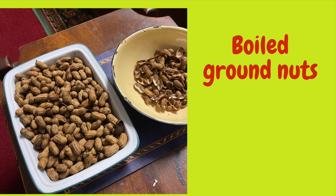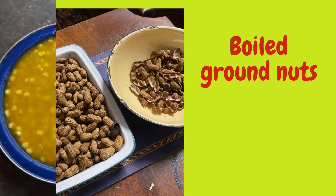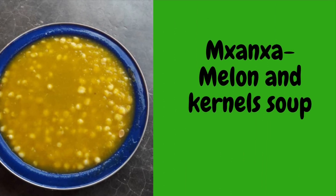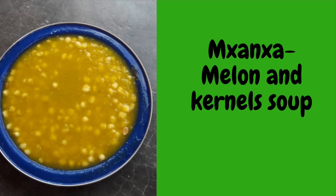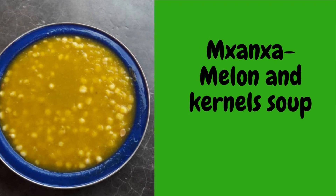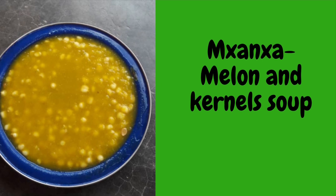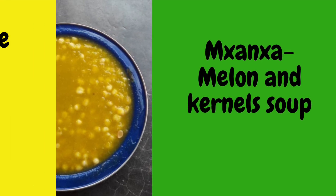There is also what we call mukanga, which is a maize kernel and pumpkin mixture cooked in a certain way. It's a very lovely pudding.